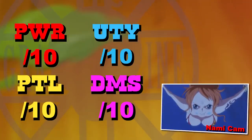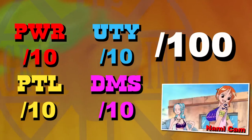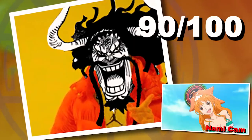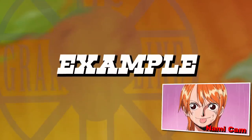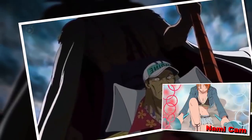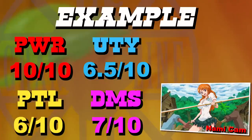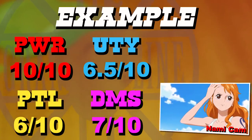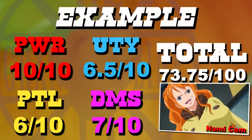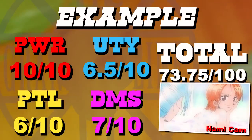Every fruit gets assigned a score out of 10 for these four categories, added up to a number out of 40, then converted into a score out of 100 — because saying a fruit scored 90 out of 100 gives you a much better impression than saying 36 out of 40. As an intro example, the Gura Gura no Mi won't appear on this list. You might think that's absurd since it's the strongest Paramecia in existence, and it does satisfy one category, but its scores were poor in the others — especially utility, since other than mass destruction there's not much day-to-day use. It achieved a total score of 73.75 out of 100, and I did find at least 20 fruits that scored higher.